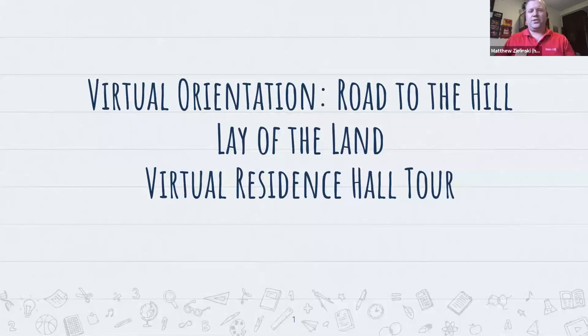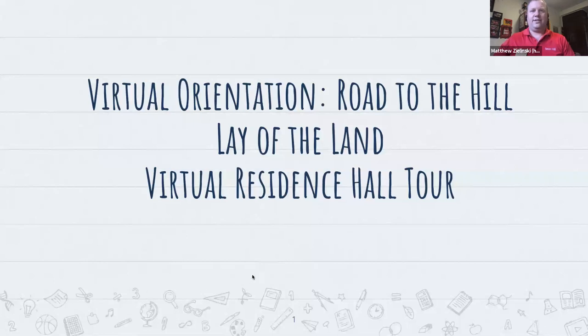Our chat tonight is turned off for the group chat. So if you have any questions at any time for our presenters, if there's a certain spot you'd like them to show you, or if you have any questions pertaining to our residence halls, you can send those questions directly to me and I'll be able to ask the presenters. Today's session is our sixth virtual orientation session entitled Lay of the Land — it is a virtual residence hall tour.